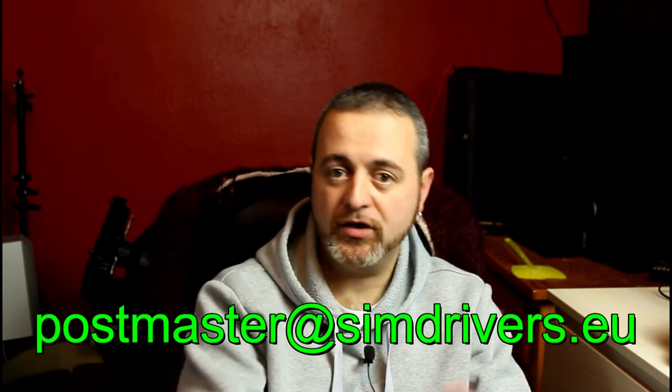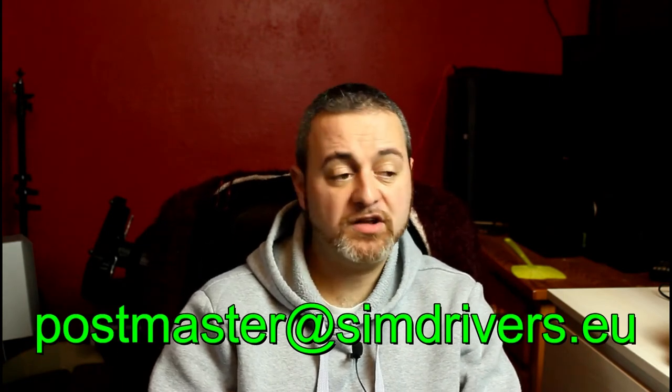Comunque grazie Arturo, e per me l'occasione di invitarvi, per chi non l'ha fatto e vuole condividere con noi le postazioni, a mandarmi un'email.